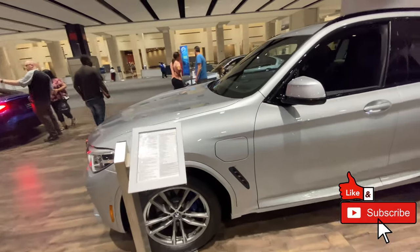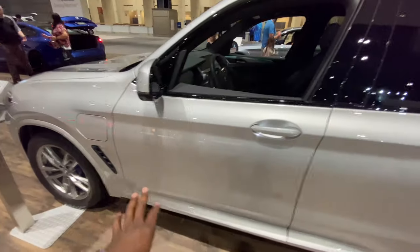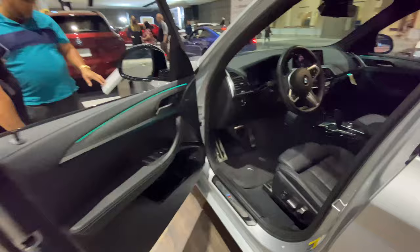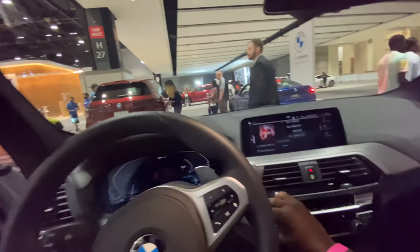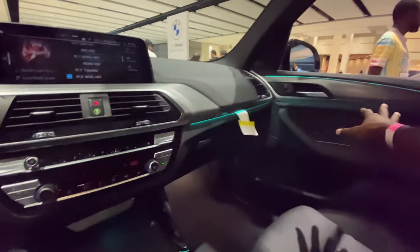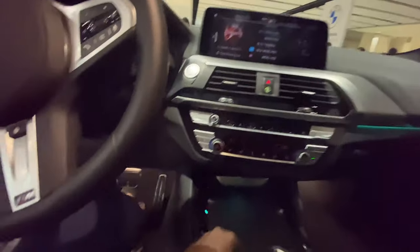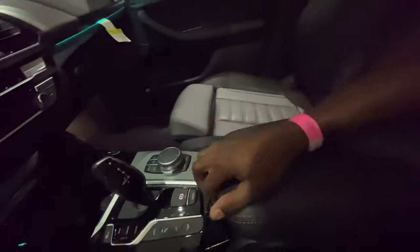This is the 2021 BMW X3 xDrive30e — a plug-in hybrid that retails as shown at around $48,000. It has really nice ambient lighting here. Stepping inside, this is the updated iDrive — still one of the best and easiest to use. You're able to draw with your fingers, with different ambient lighting colors including green, orange amber, and lilac white. For connectivity there's a USB and a USB-C as well — BMW not disappointing.